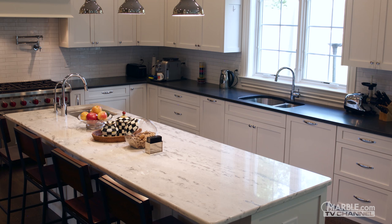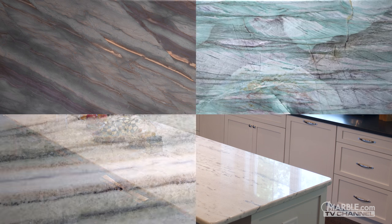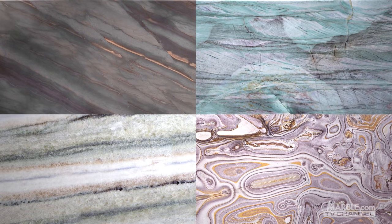Pure quartzite is primarily white or grey in color, although many other more exotic shades are available as well. Each slab has intricate veins with wavy swirling patterns.